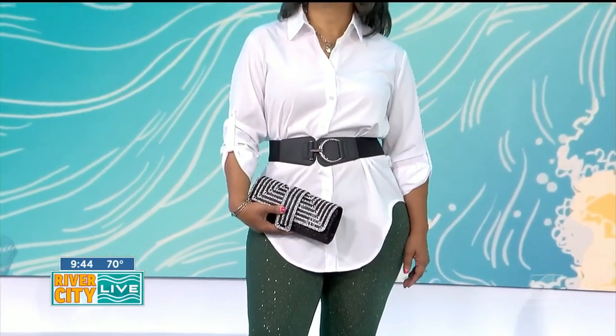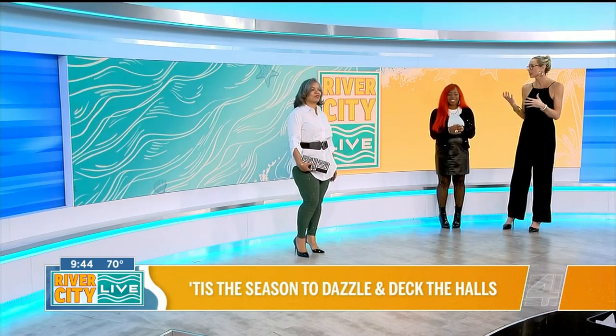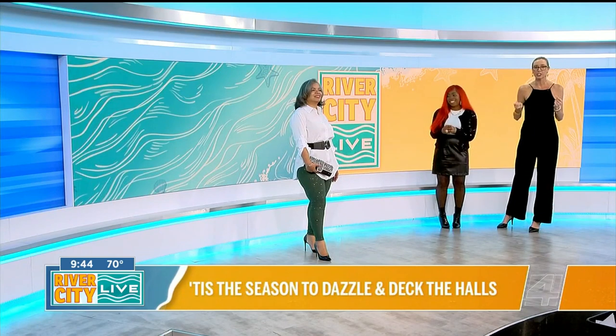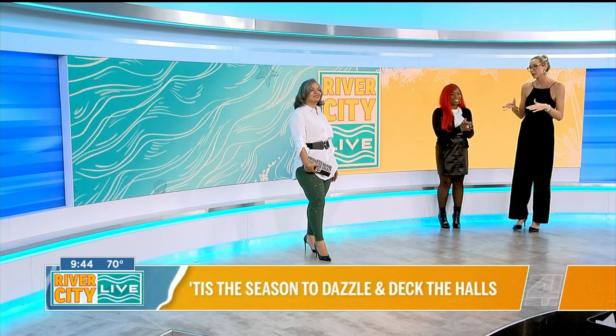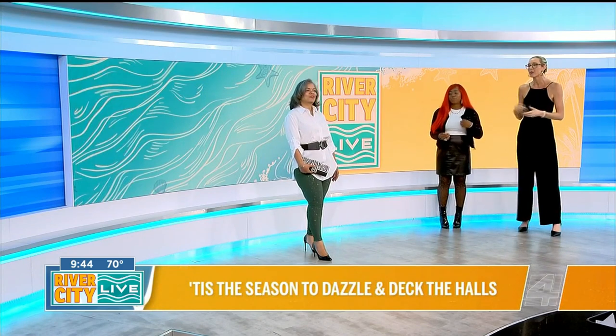These are some of those transitional looks that we're seeing because we're going into a holiday season. We want to look really chic and really put together, but we're women — we've got to be able to move because there's things to do. I love that this can be a really versatile look, and we're going to keep this color story going with our next model.